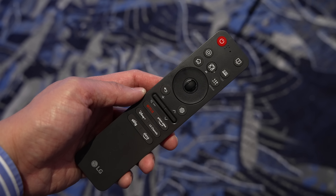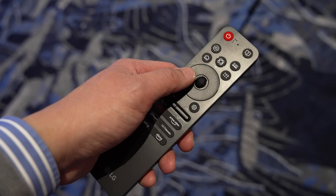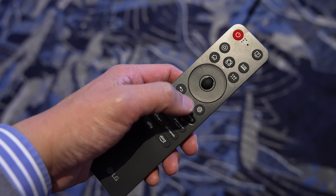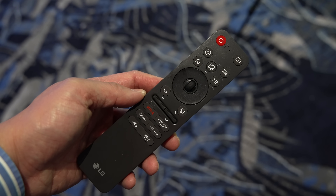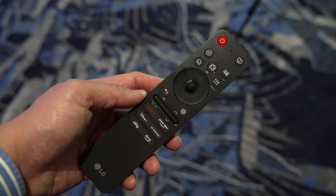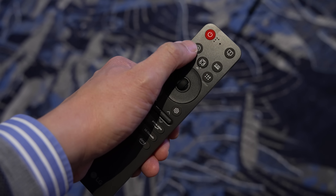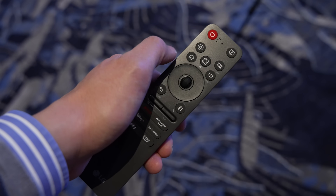LG has finally updated its Magic Remote to be more compact and ergonomic by removing the number keys, allowing it to fit comfortably in your hand, and with just a single swipe of your thumb you can easily access all the buttons. The accessibility button provides a quick gateway to the user guide, tips and help menus. The Home Hub button replaces the old input button — a regular press takes you to the LG Home Hub interface, whereas a long press brings up the inputs menu.